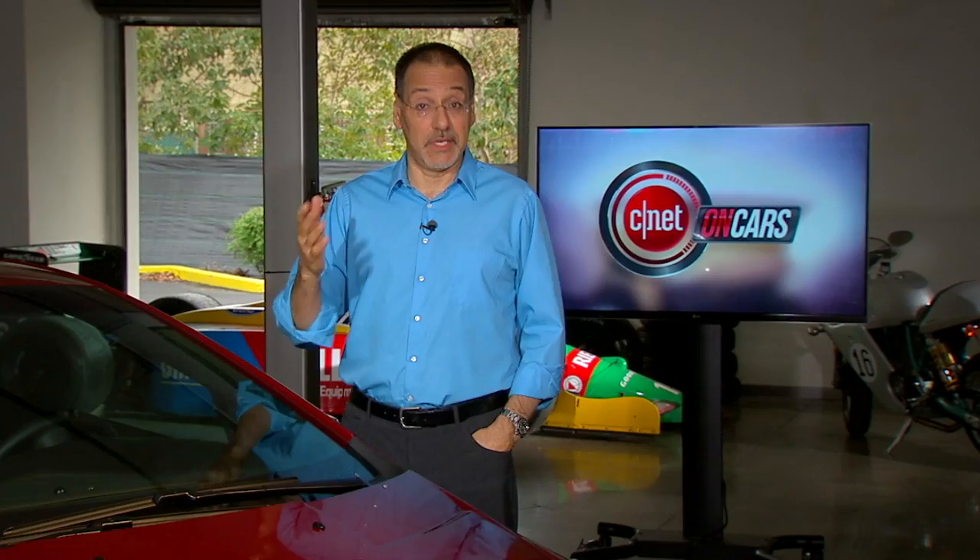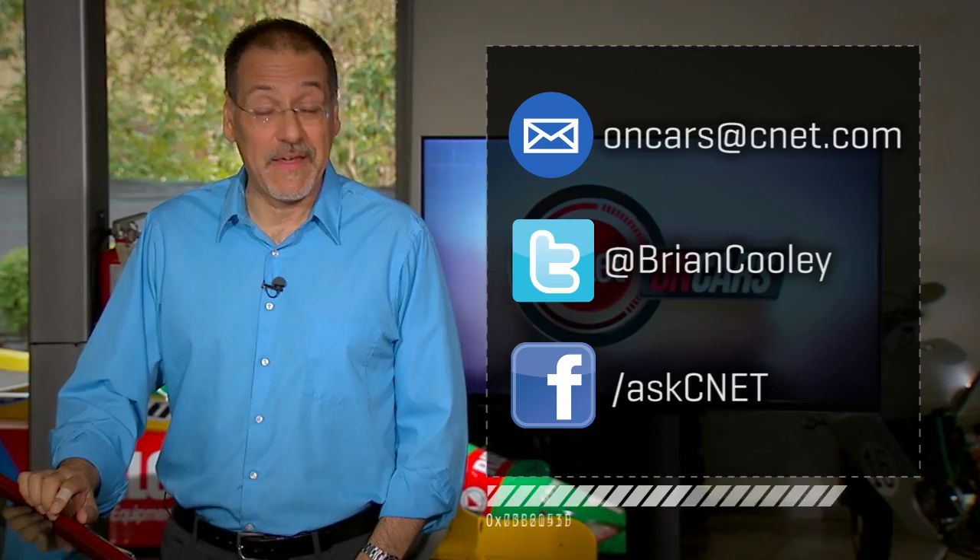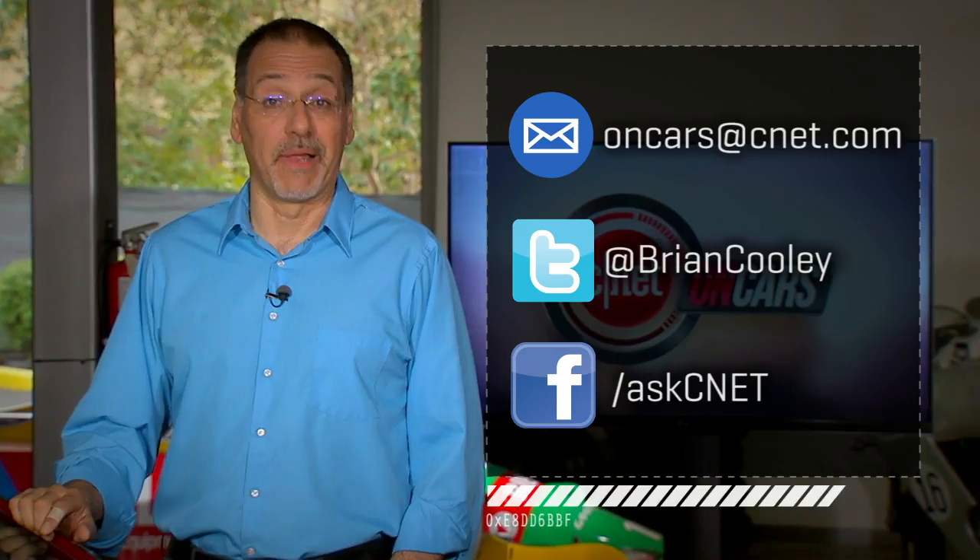Thanks for watching. Hope you enjoyed this episode. Send me your thoughts on what you want us to cover — it's a big part of what we do around here on cars at CNET.com. If you want to know what's going on behind the scenes each week or see the cars we're shooting, follow me on Twitter, Brian Cooley, facebook.com/askCNET, or catch me or On Cars on G+. I'll see you next time we check the tech.